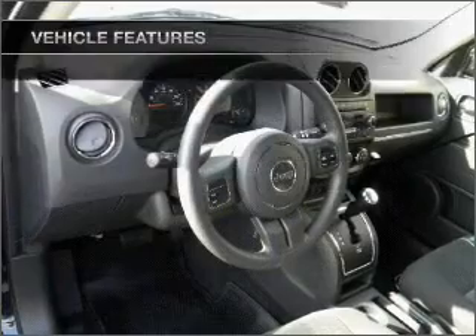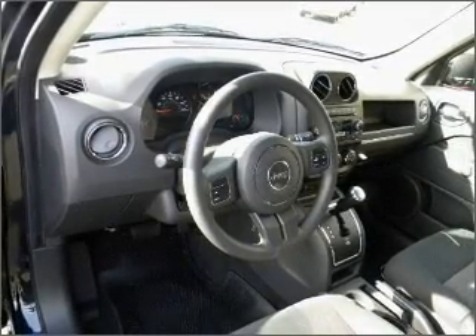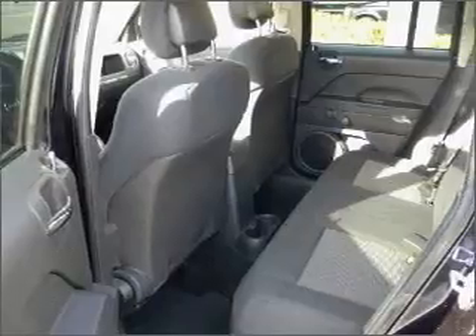Air conditioning, power steering, cruise control, and AM-FM stereo, an adjustable tilt steering wheel. Call today to schedule a test drive.